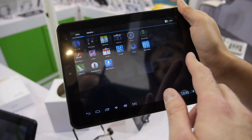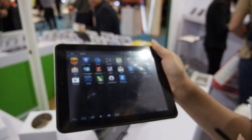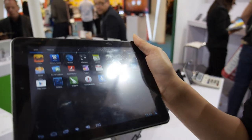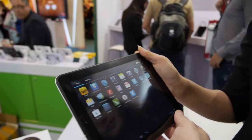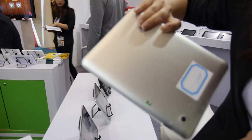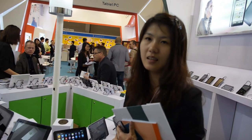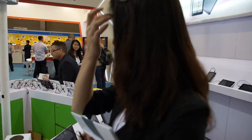So how much does it cost? And what is the screen resolution? High resolution, 1024 times 768. How much does it cost? This is 8 inch. The cost is $89. Quad-core 8 inch, $89.